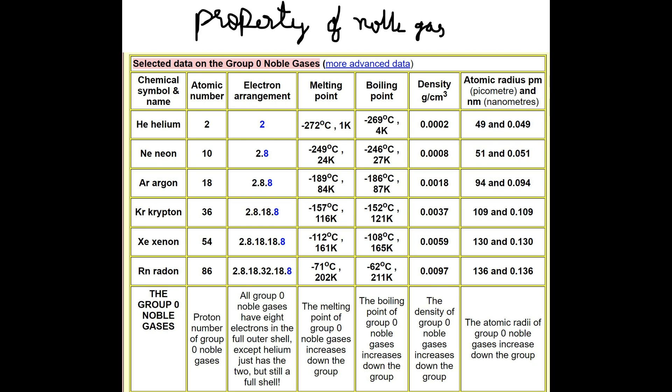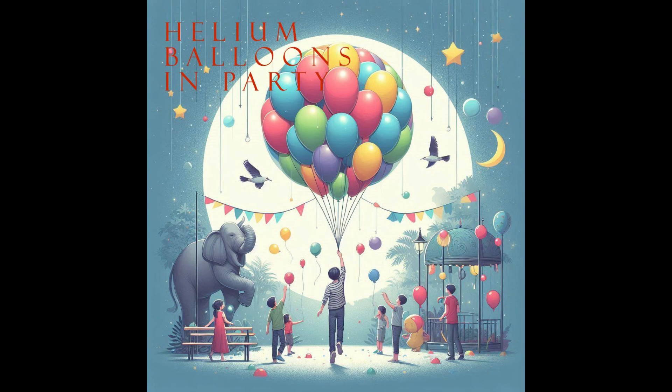Let's talk about the properties of noble gases. They are all gases at room temperature and have low boiling and melting points. They are also non-flammable and have low densities. For instance, helium is lighter than air, which is why it's used in balloons. Fun fact: helium is the second most abundant element in the universe, right after hydrogen.